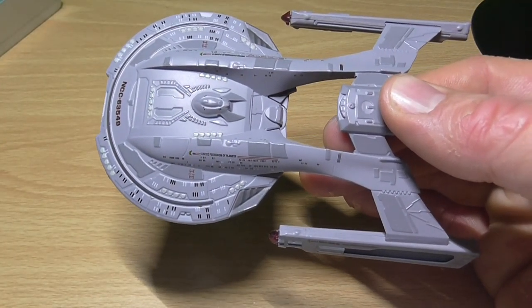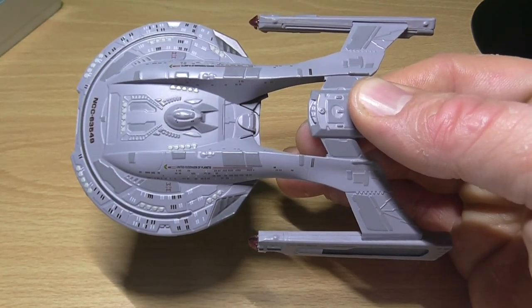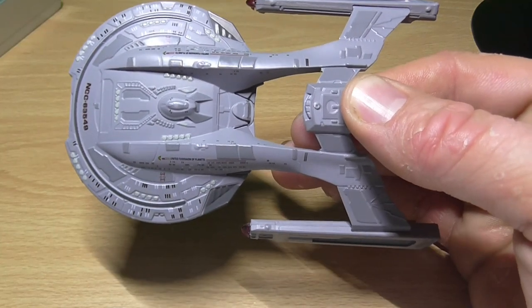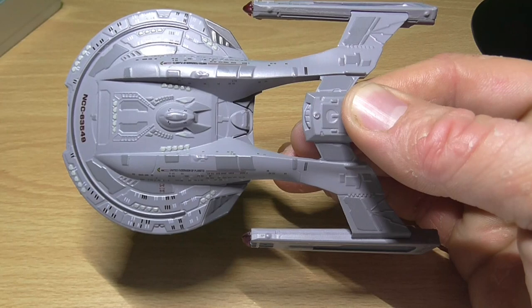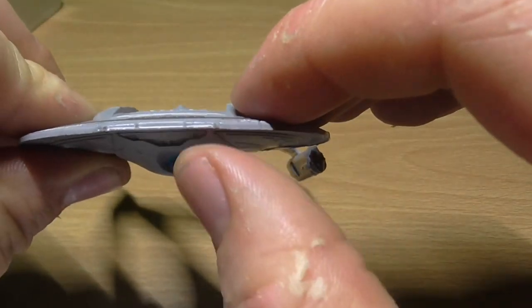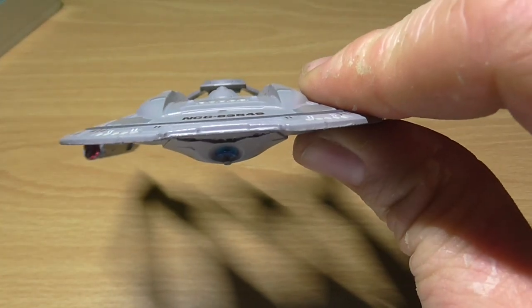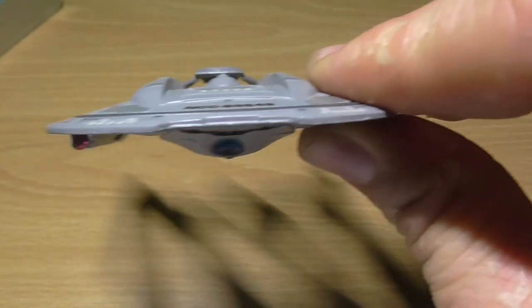One of the reasons why the Akira class was so heavily defended was that it acted as a carrier, housing a large number of shuttlecraft. It was designed with a fly-through shuttle bay, so that multiple auxiliary craft could be launched simultaneously through the three doors that sat side by side in the notch at the front of the saucer. The shuttles could then return to the ship in quick succession through doors at the rear of the saucer, behind the bridge.